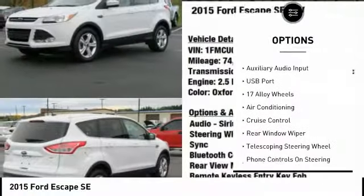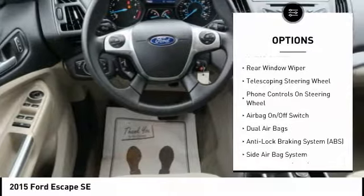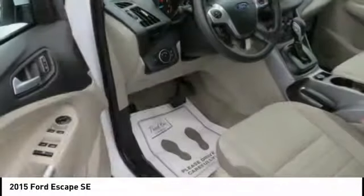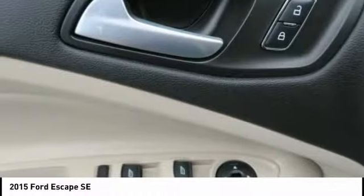Steering wheel audio controls, power driver's seat, dual airbags, air conditioning, Bluetooth, auto express down window, adjustable headrests, cruise control, AM FM stereo with CD player, center armrest. Come see the car for yourself.